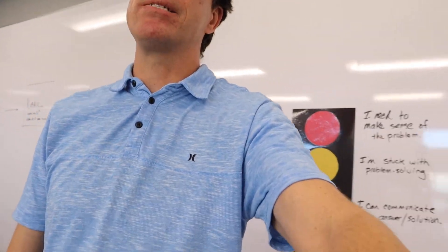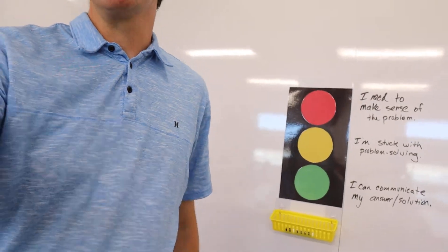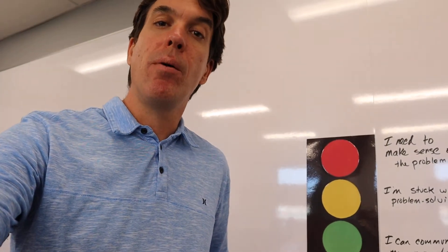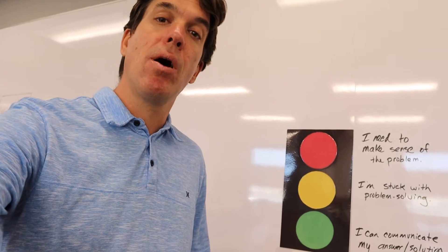You'll see these stoplights — there's a red stoplight, a yellow light, and a green light. Our first habit is making sense of a problem. The red light essentially means you're telling me, 'Hey Mr. Sadell, I'm having trouble making sense of this problem.'